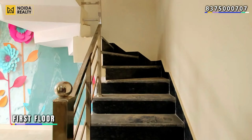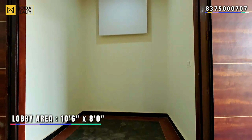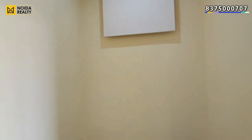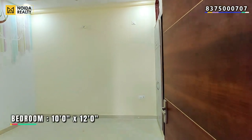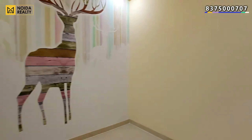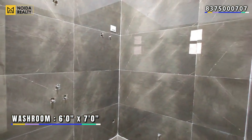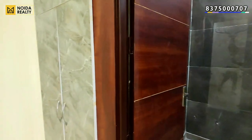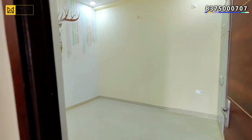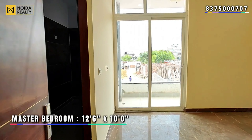Now taking you to the first floor. Entering the bedroom, this particular bedroom is 10 by 12 in dimension. The dimension of the washroom is 6 by 7. This is your master bedroom, which is 12 by 10 in dimensions.